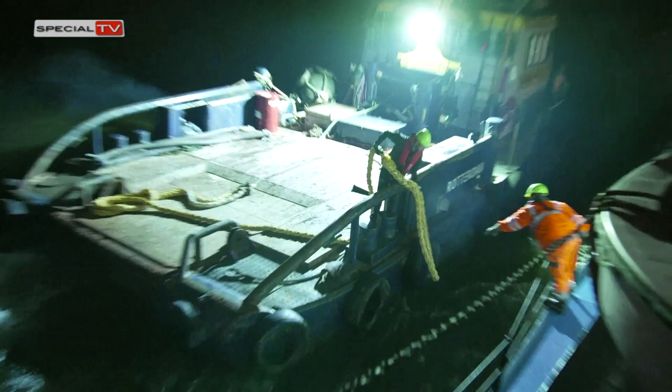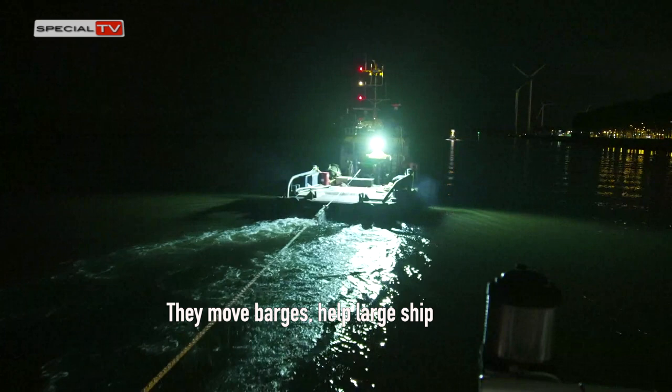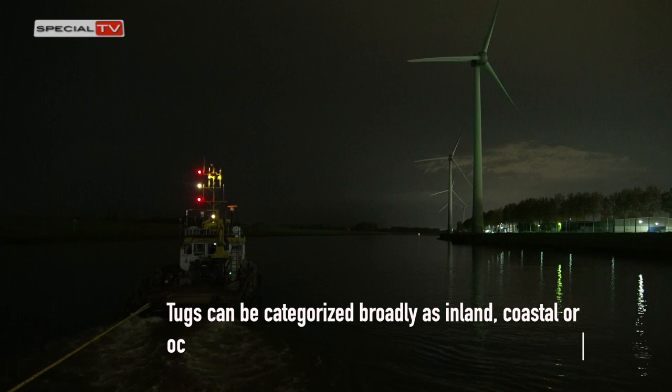Tugs perform a variety of tasks and their design varies accordingly. They move barges, help large ships manoeuvre in confined waters, and tow vessels on ocean voyages. Tugs can be categorised broadly as inland, coastal or ocean-going.